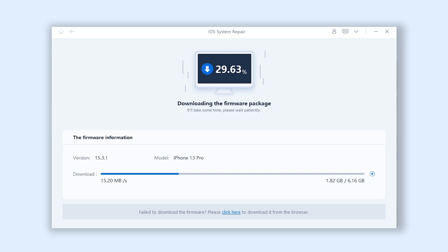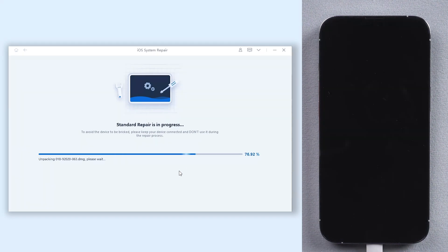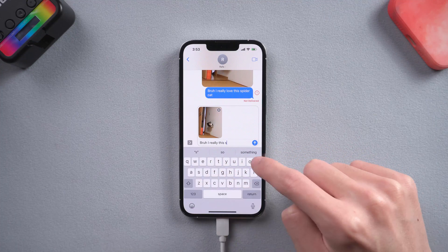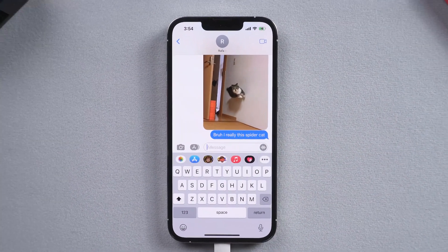The download process won't be long, depending on your network condition. Be patient and wait for it to complete. Then click Start Standard Repair. The repair process will take some time — please be patient and do not disconnect your iPhone during the process. Your iPhone will go back to its normal state very soon. Once it's done, you can see my iPhone is working normally and my iMessage is working fine too. I'm able to send iMessages to other people.